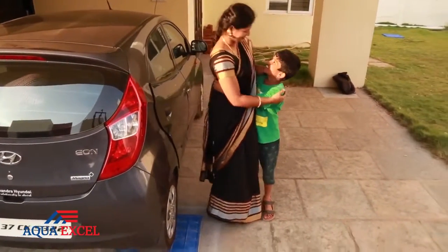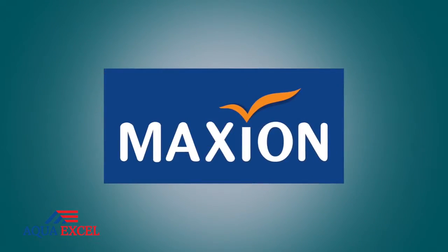Buy Maxine Manhole Covers and say goodbye to rust. Think Manhole Covers, Think Maxine.